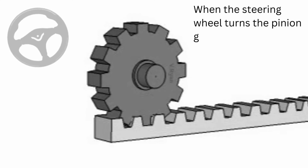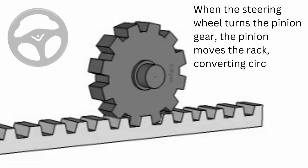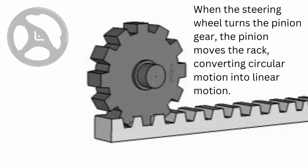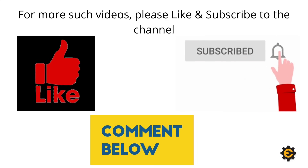When the steering wheel turns the pinion gear, the pinion moves the rack, converting circular motion into linear motion. It also provides a gear reduction, making it easier to turn the wheels. In most cars, it takes 3 to 4 complete revolutions of the steering wheel to make the wheels turn from lock to lock.